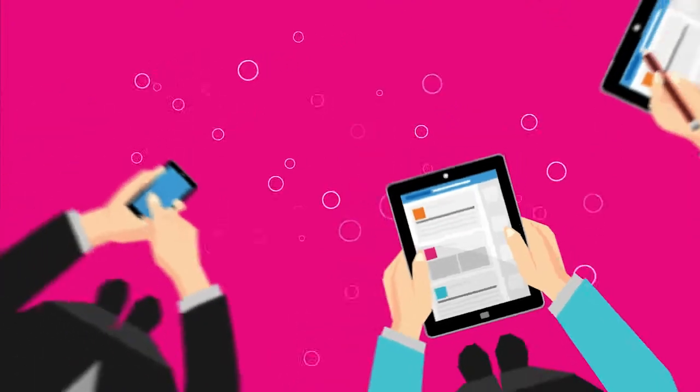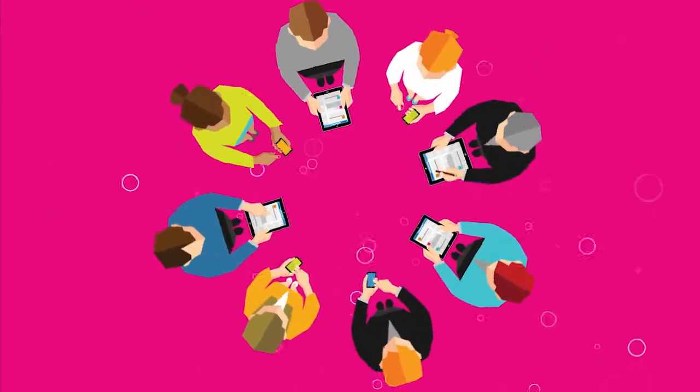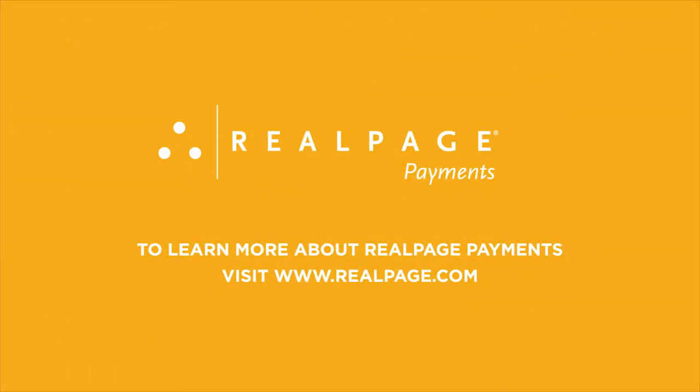RealPage Payments provides the options your residents want and the time savings your staff needs. To learn more about RealPage Payments, visit RealPage.com.